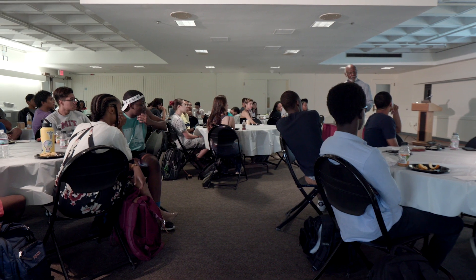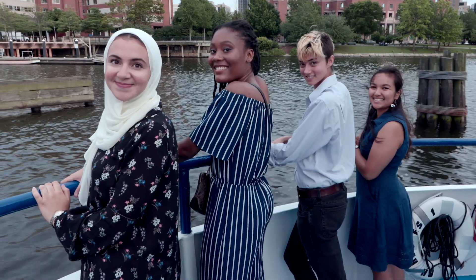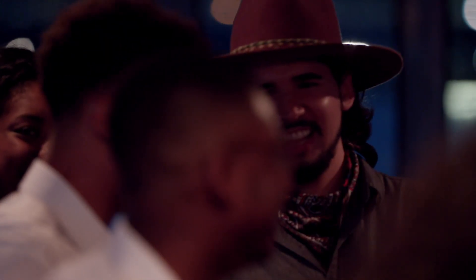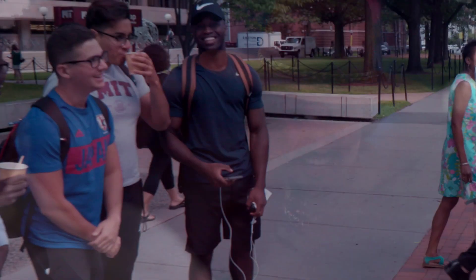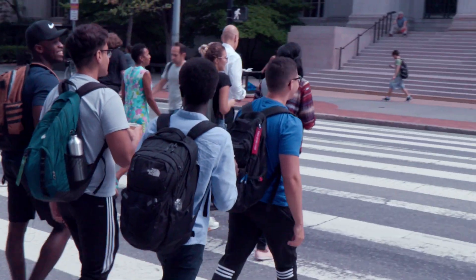It's a summer research program, but it's a family. It's a support group. It's a network. It's the friends you'll make, the memories you'll build, the peers, the mentors. This is a family that will last forever.